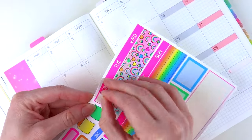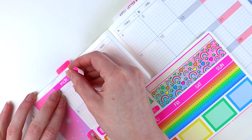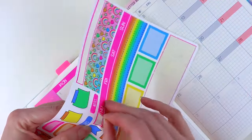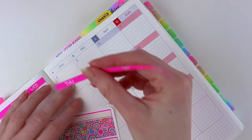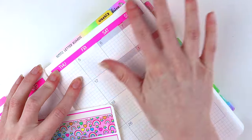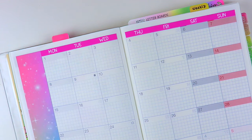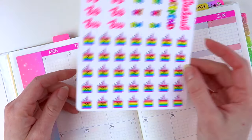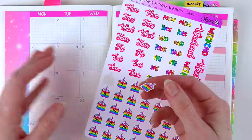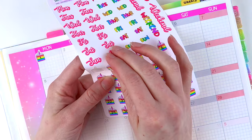Then I'm going to grab the headers to go across the top. Now I'm going to do the date numbers. The pages are already dated but I want to make it cute, so I'm going to cover them with these cute little cake numbers. These are from our April sticker subscription.